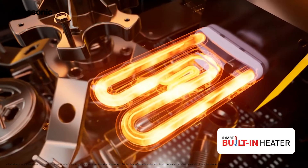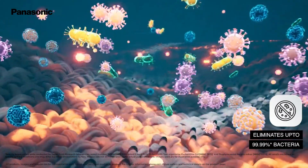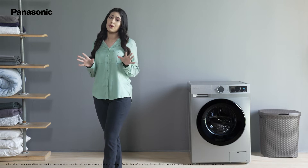The built-in heater automatically heats up the water for sanitising the clothes and eliminates up to 99.99% bacteria in the process, ensuring your laundry is not only clean, but hygienic and sanitised like never before.